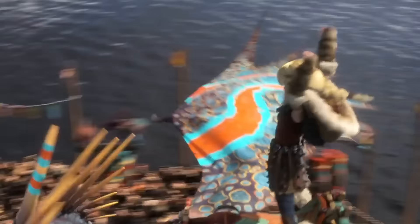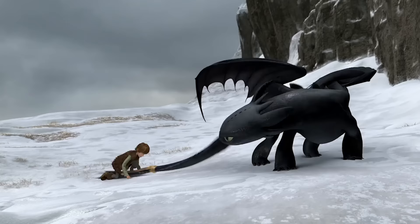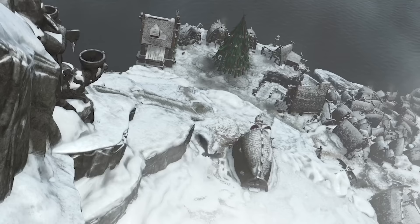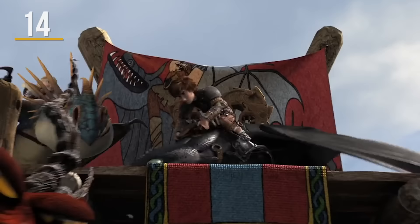Without the ability to cruise over to the local Walmart, Hiccup and his Berk villagers must get creative when crafting various items. Just check out the scene where Hiccup makes the automatic tail for Toothless — the moment happens quick, but Hiccup is able to create a large portion of black paint by crushing some of Toothless's scales and mixing them with his dragon saliva. Pretty crafty.